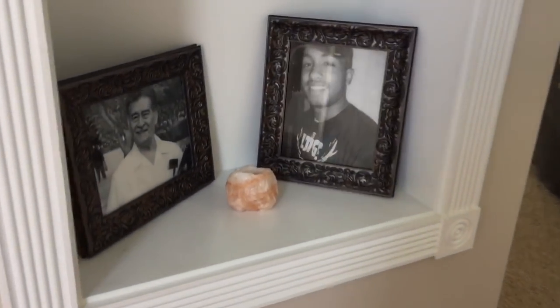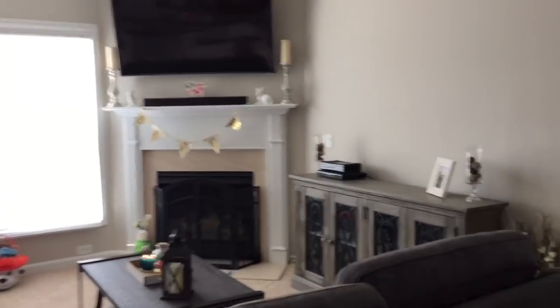Then over here in this little nook, I decided to make a little special area for my grandfather and best friend who passed away. There are just pictures of them with a pretty little rock, and then I also have to hang up this white wreath that I made up there.